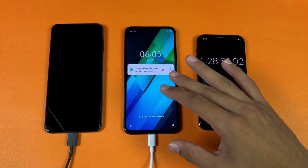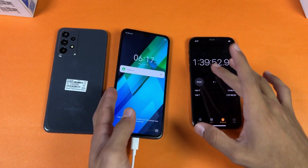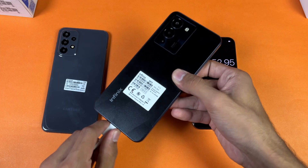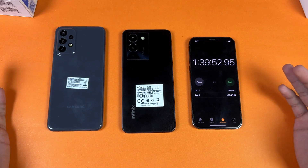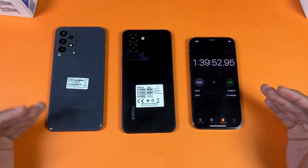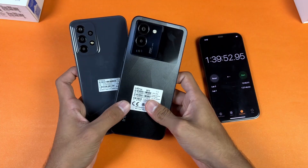Now I'll see you when the Infinix Note 12 also hits 100%. Okay guys, I'm back — the Infinix Note 12 has also hit 100% fully charged in one hour and 39 minutes. The difference between the A23 and the Infinix Note 12 is significant. The A23 hit 100% in one hour and 27 minutes. Overall, the Infinix Note 12 was faster at the start, but by the end the A23 was way faster — a 12-minute difference between these devices.